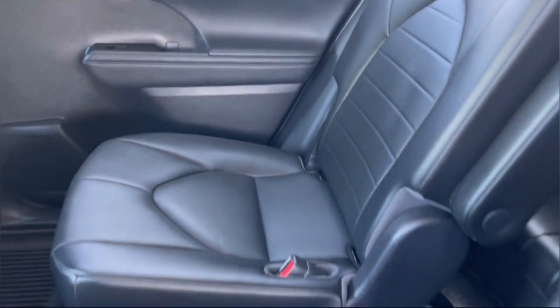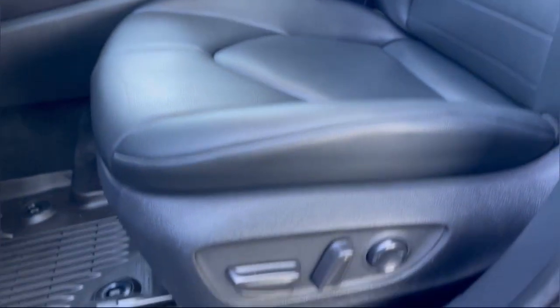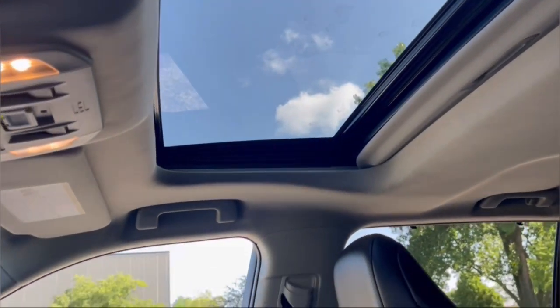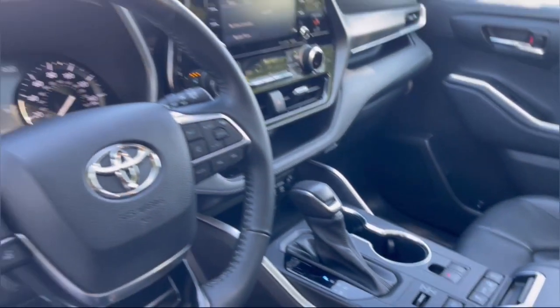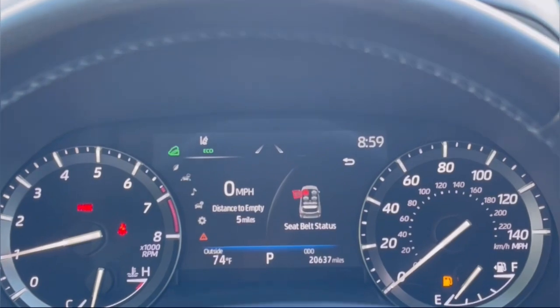Make every drive all that it can be in this comfortable and capable Highlander. Our team is committed to giving you the best possible customer service. Why not stop by for a test drive today? See you next time. Thank you.